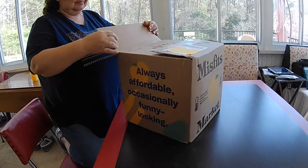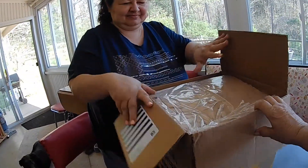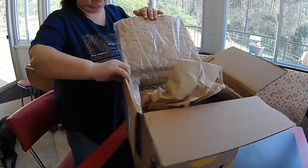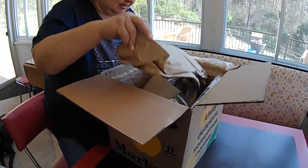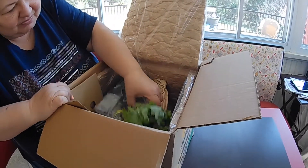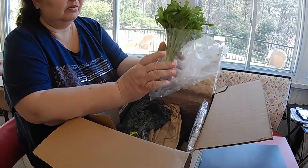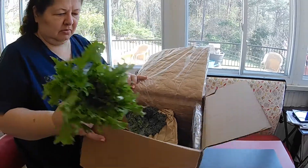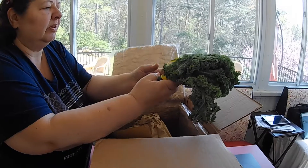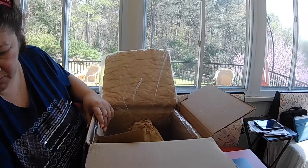Always affordable. Occasionally funny looking. Oh, it's nicely packaged. I see greens. Let's see what we're eating this week. Look at these roots in there. Nice lettuce-y cake thing. Salad. This is more greens. Organic kale. Nice, I like kale.